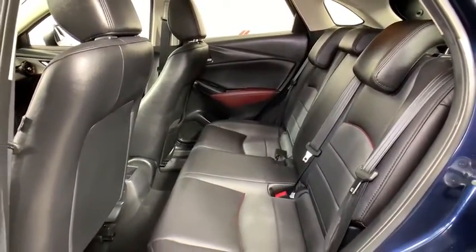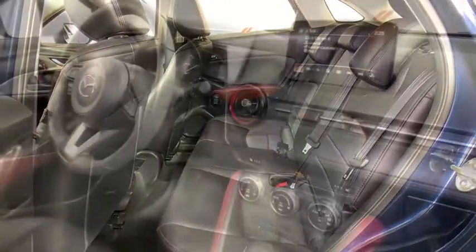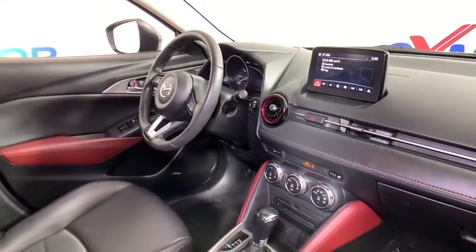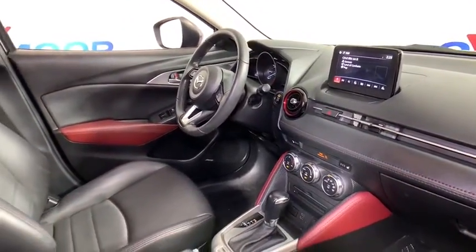Center armrest, power windows, rear window defroster, electronic stability control, trip computer, heated front seat, CD player, Sirius satellite radio, and remote keyless entry.